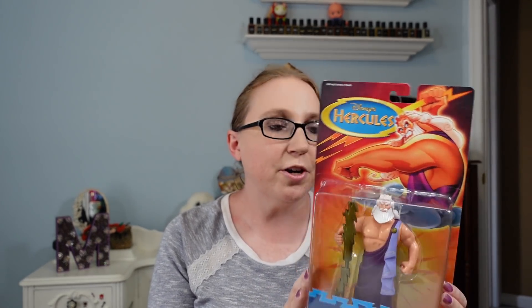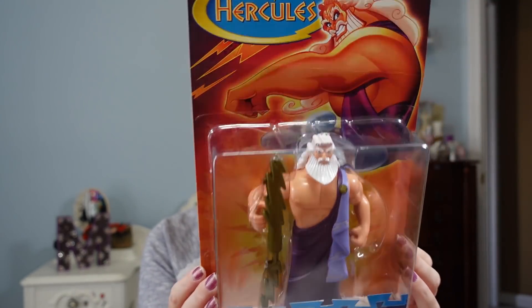I got this vintage Disney Hercules action figure called Lightning Bolt Zeus from 1997. I like that it's still in its original packaging. I paid 50 cents for this and listed it as a buy it now for $19.99.